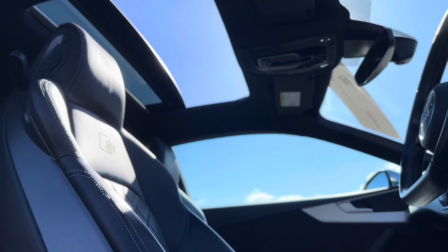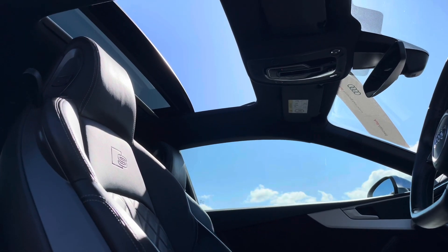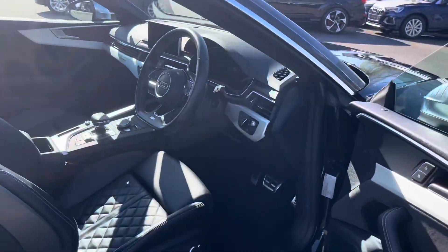The gorgeous panoramic glass sunroof is also just above, which creates lots of brightness in the cabin and provides you with a lovely breeze on those hot summer days.